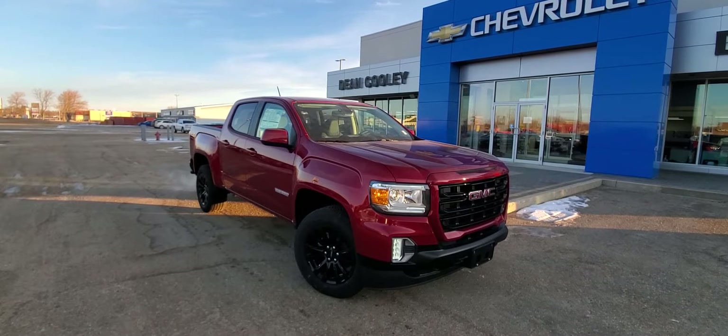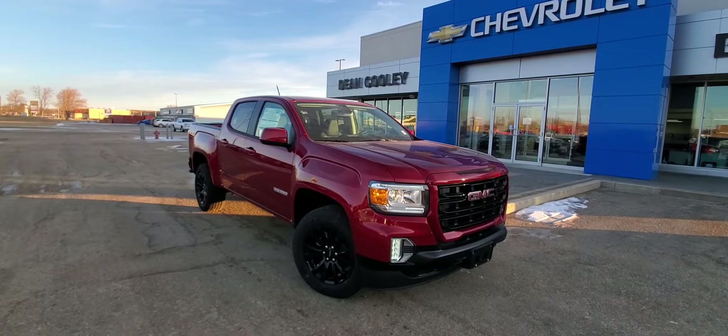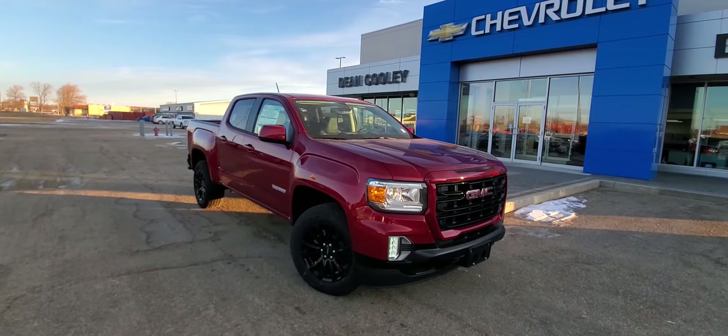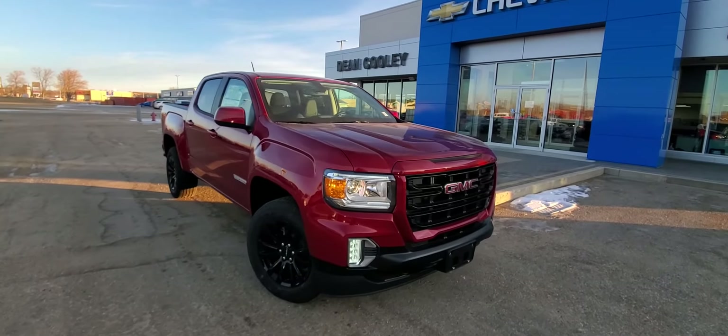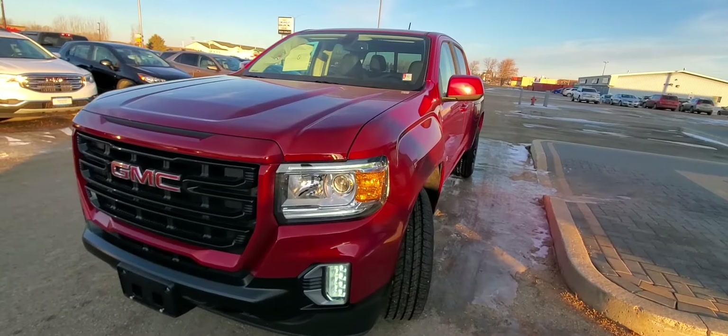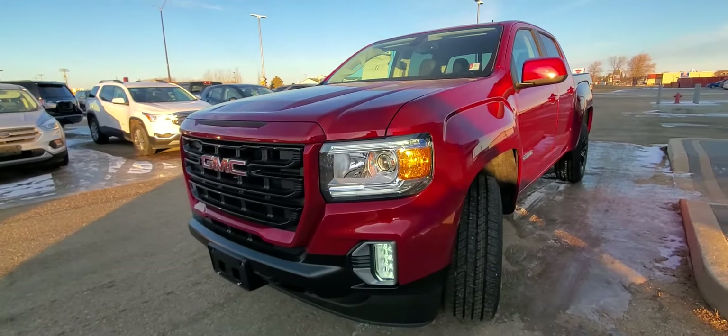Good morning Parkland, Brian here from Dean Cooley GM. I wanted to show off this 2021 GMC Canyon. It is a high elevation edition, but look at this paint — this is unreal. This is Cayenne Red Tint Coat. I don't know if I've seen a red look this good before. This is like classic sports car red. It looks so sharp.